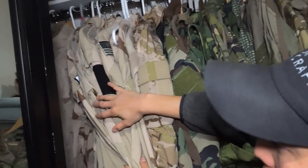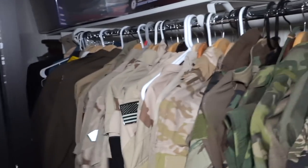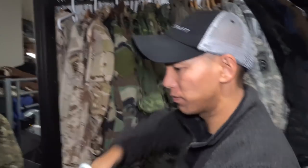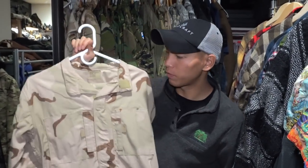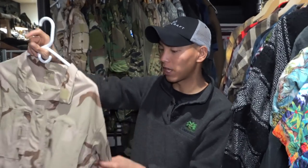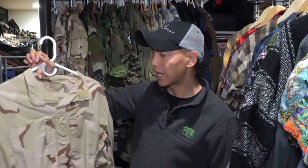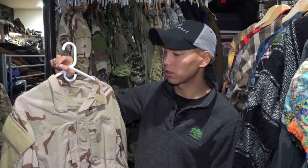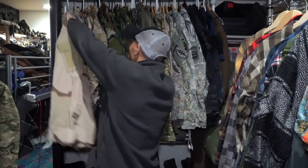Tiger stripe camo uniform, more jungle uniform, then we get Vietnam. And then Entropic — so ERDL, ERDL M81, Philippine camo, then arid, and then just tons of DCU. I got some really rare uniforms in there. This one here is probably one of the rarest — this is the Close Combat Uniform, a GWAT uniform that predates the Army Combat Uniform. It was like the prototype that basically became the ACU, but obviously this is in DCU.